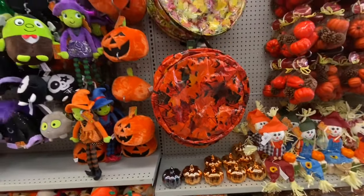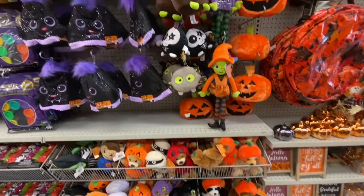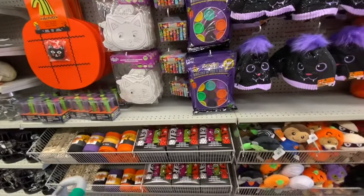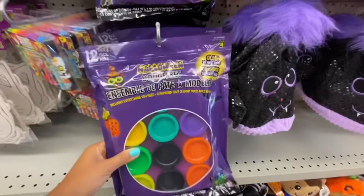Some leaf bags — I believe they were four dollars — and lots of soft toys. Some hats for Halloween, so now we're more in the Halloween section.